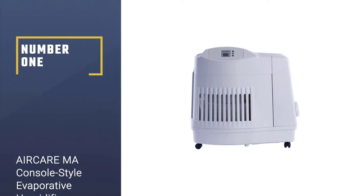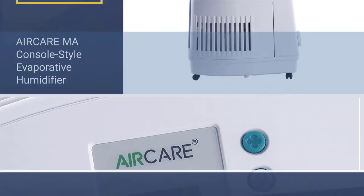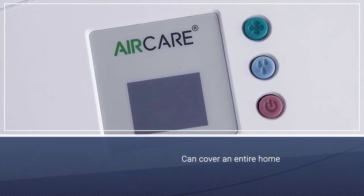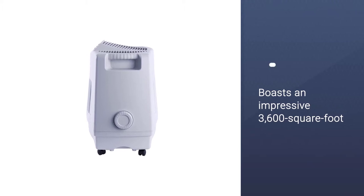Number 1: Most Popular. AirCare M.A. Console Style Evaporative Humidifier. With an output that can cover an entire home and intuitive controls that make running it easier, this model from AirCare boasts an impressive 3,600-square-foot capacity, which is suitable for larger homes.